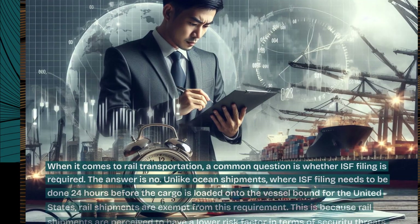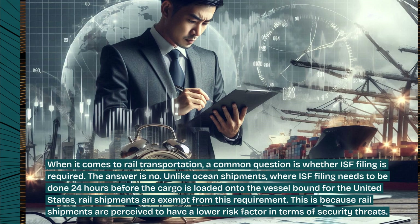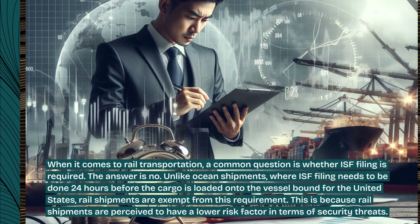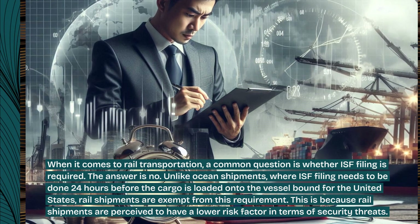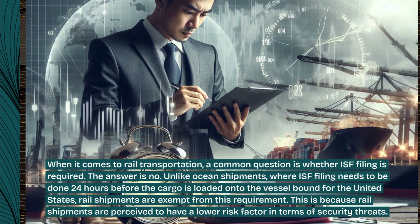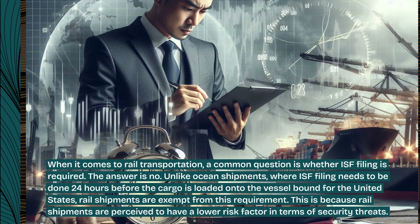When it comes to rail transportation, a common question is whether ISF filing is required. The answer is no. Unlike ocean shipments, where ISF filing needs to be done 24 hours before the cargo is loaded onto the vessel bound for the United States, rail shipments are exempt from this requirement. This is because rail shipments are perceived to have a lower risk factor in terms of security threats.